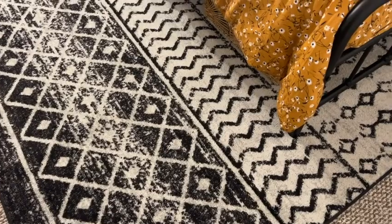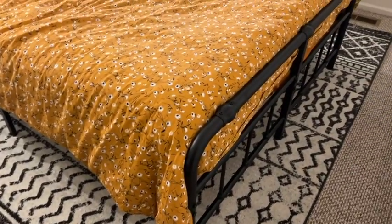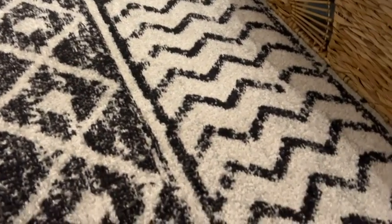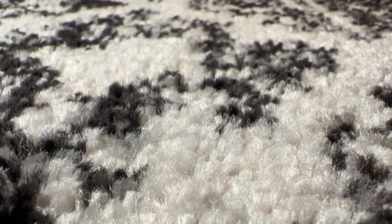We really wanted this rug so that we could cover up the Berber carpet, and this has just changed the whole look of the room. I was really pleased with how well protected it was. It had a really thick plastic surrounding it and cardboard end caps to keep the edges nice and protected during delivery, and it's also rolled up.